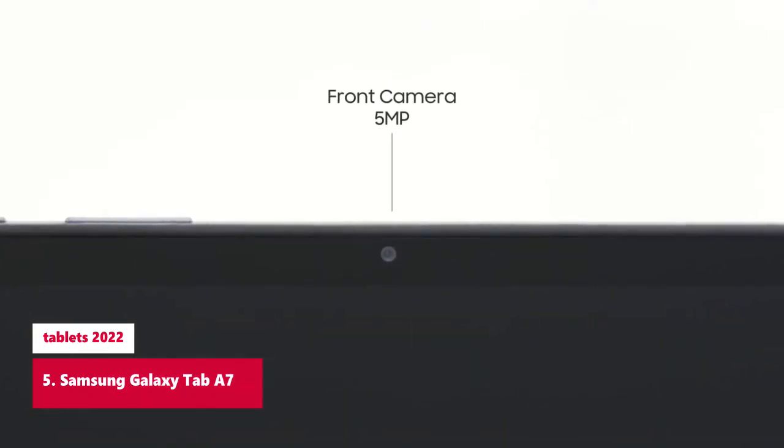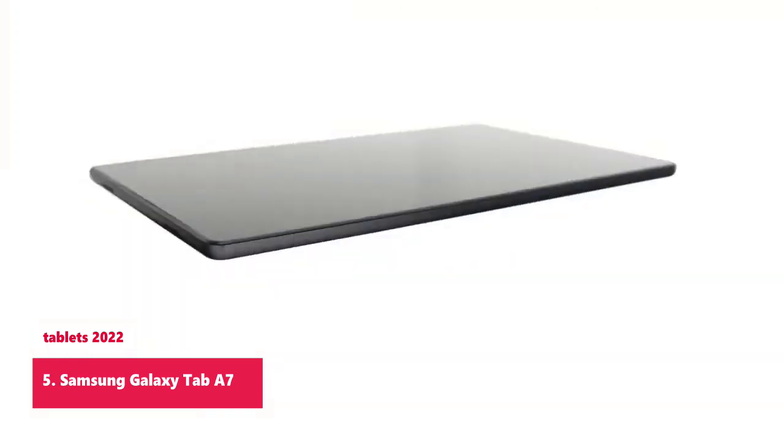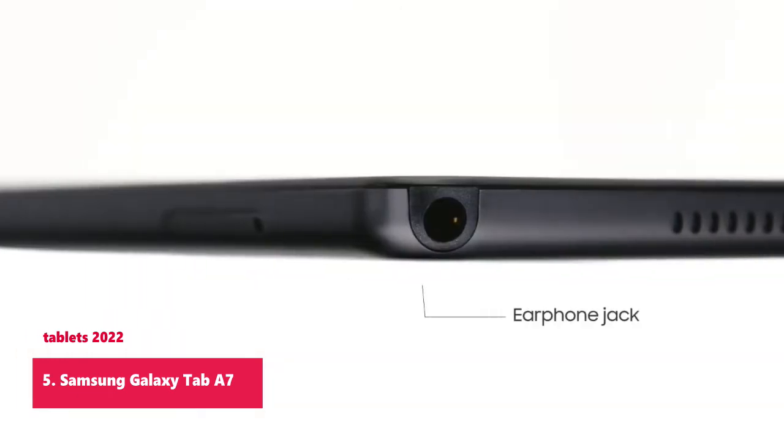Premium Entertainment on us with purchase of Galaxy Tab A7. Get 2 months of free YouTube Premium and 6 months of free Spotify Premium.